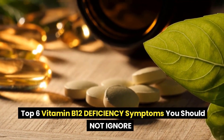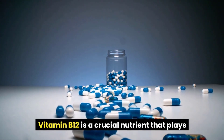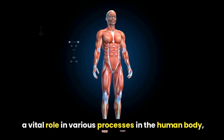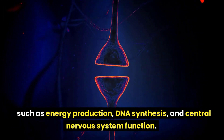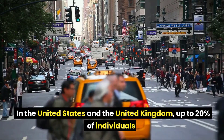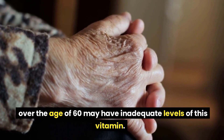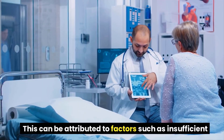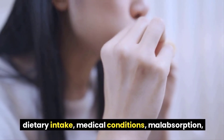Top six vitamin B12 deficiency symptoms you should not ignore. Vitamin B12 is a crucial nutrient that plays a vital role in various processes in the human body, such as energy production, DNA synthesis, and central nervous system function. In the United States and the United Kingdom, up to 20% of individuals over the age of 60 may have inadequate levels of this vitamin. This can be attributed to factors such as insufficient dietary intake, medical conditions, malabsorption, or the use of medications that deplete B12.